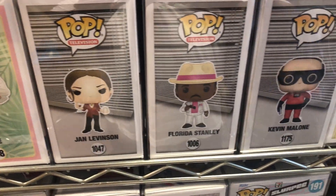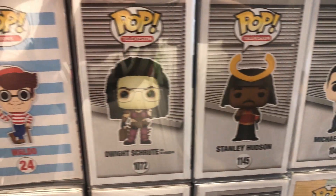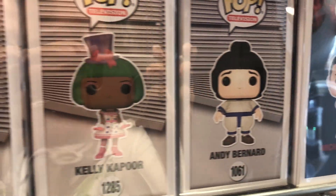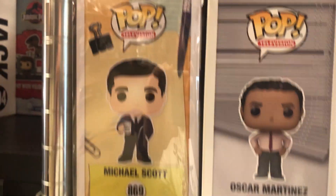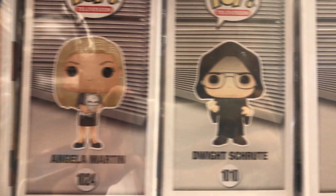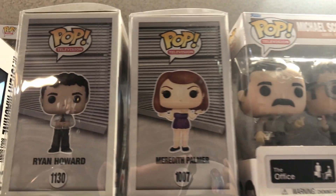Let's check out this section — it's all Office Pops shown by the spine. I'm seeing Daryl, Dwight, more Dwight, even more Dwight, Michael, Stanley, Dwight again, Where's Waldo, Michael Scarn, Andy, Kelly, Christmas, Phyllis, Moe's, Angela, Michael Scott with the long hair. They have a bunch — Aaron, Jim Halpert when he dressed up as Dwight, Emperor Palpatine Dwight, Regular Phyllis, Dwight with the pumpkin head. They have a crazy amount of Office Funko Pops here.